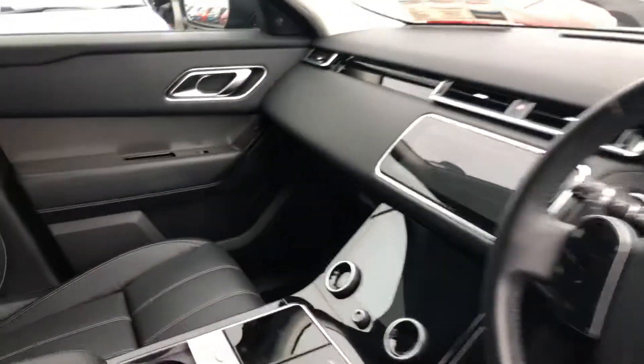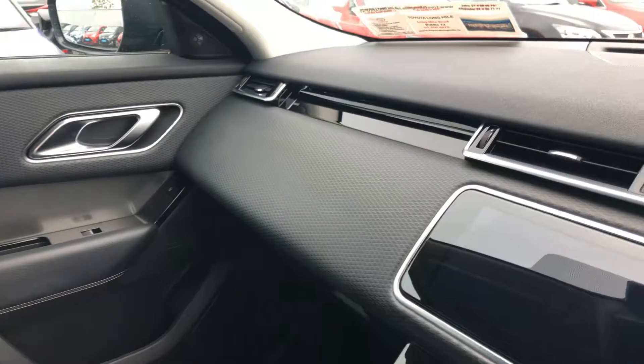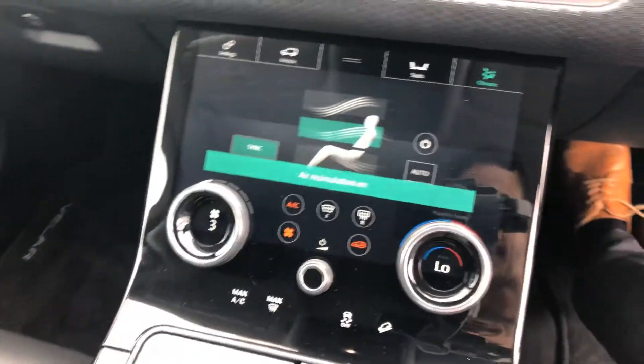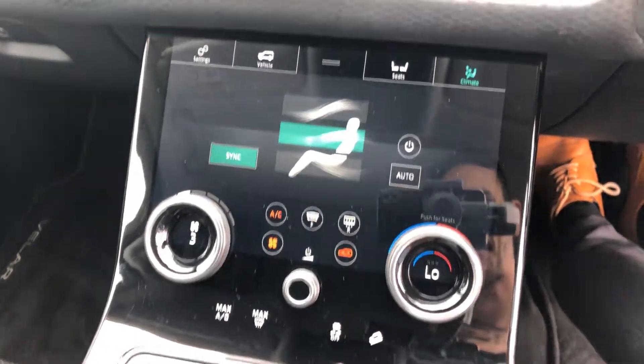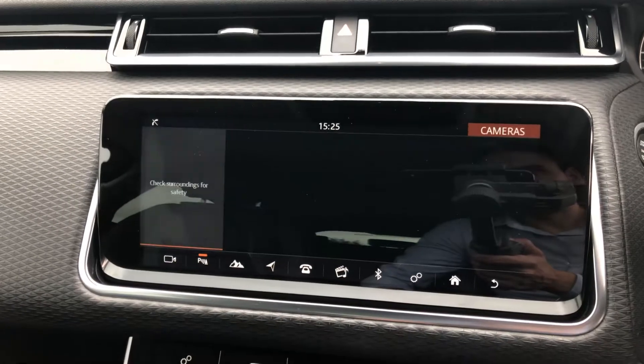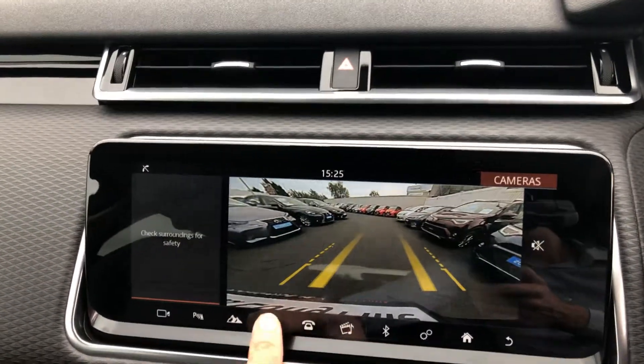Stepping inside, there's digital climate control with dual zone, heated seats, full Bluetooth connectivity, a reverse camera, and satellite navigation. Keyless entry is also included.